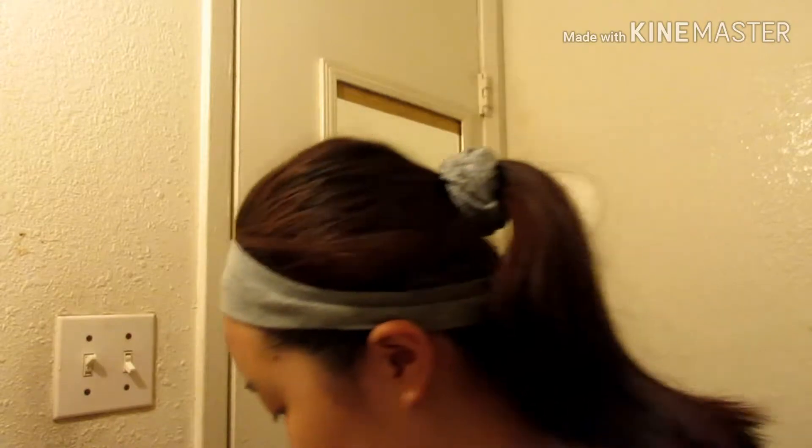I'm using this pore strip — I think I got it from Walmart. I'm not sure, I don't remember. I haven't used these in a while.